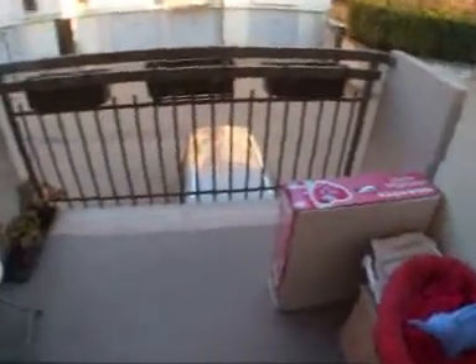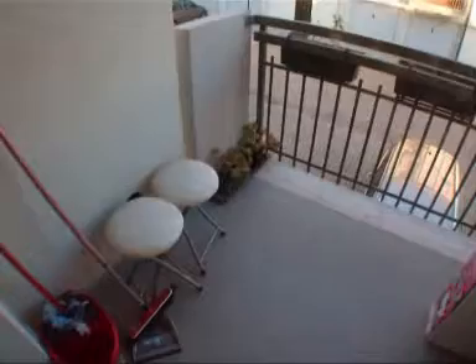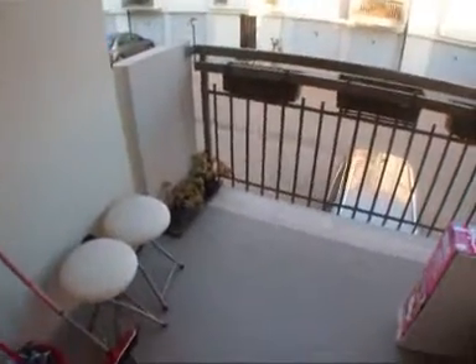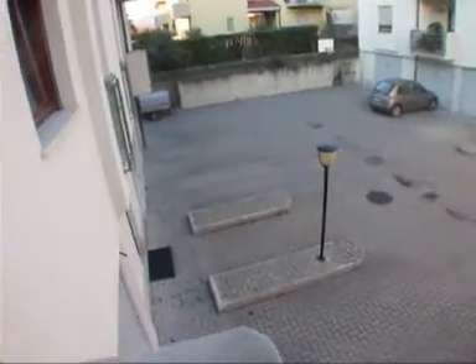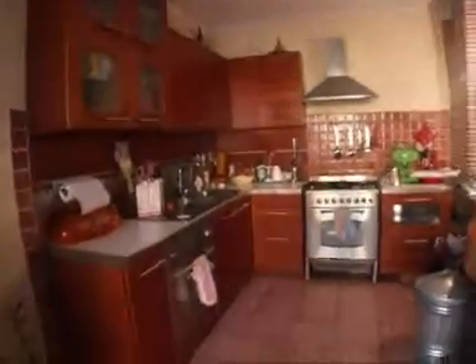Vediamo il nostro angolo cottura. Abbiamo un piccolo balconcino sulla zona giorno — volendo potrebbe anche essere adibito per mangiare nei giorni estivi. Qui abbiamo una grande area condominiale e ognuno ha il suo parcheggio. Il parcheggio è anche il garage, annesso alla nostra proprietà: garage e cantina in modo contiguo.